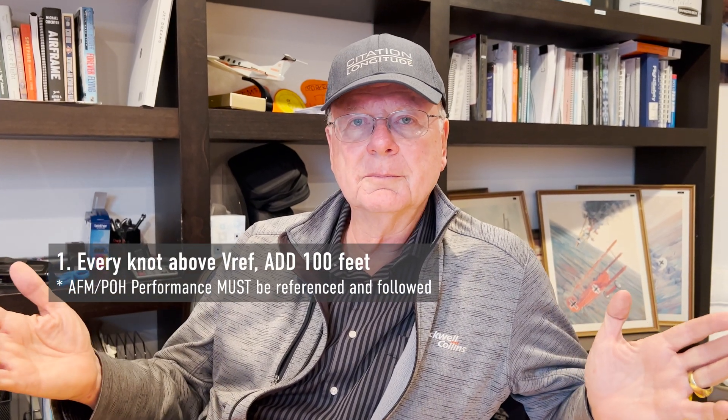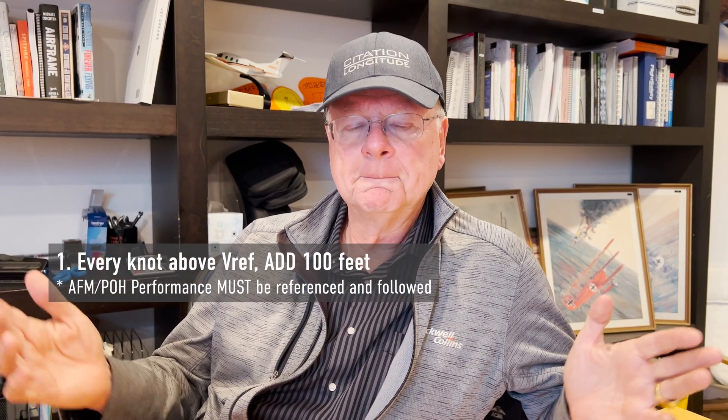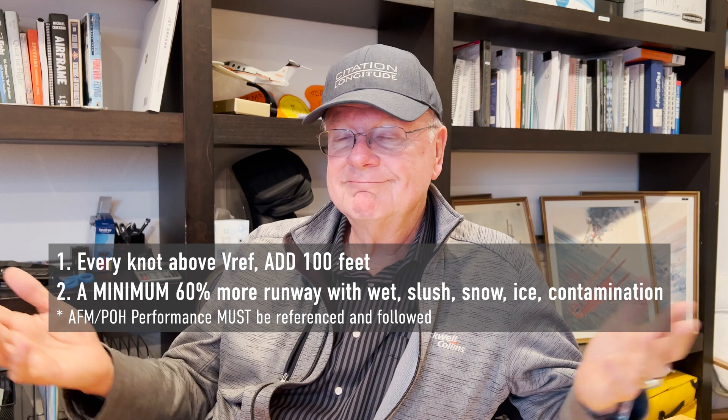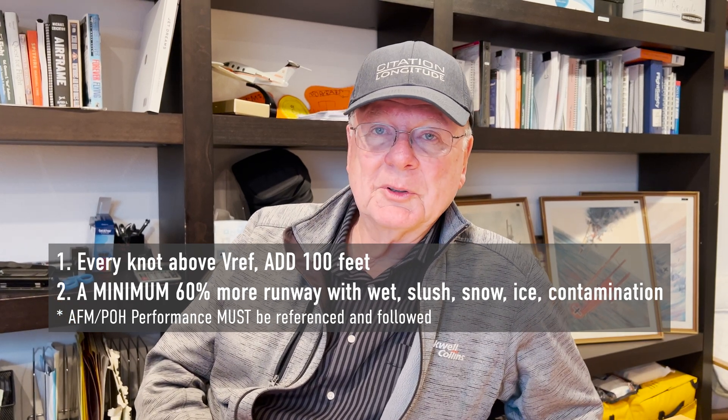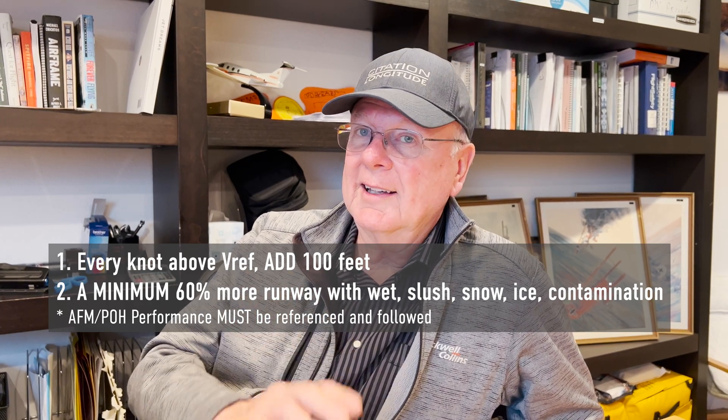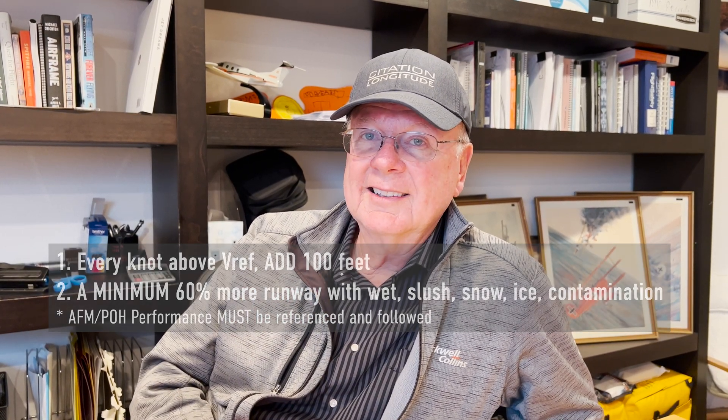Pilots underestimate the effects of excess speed. My rule of thumb is every knot above V-Ref at 100 feet determines how much more runway you're going to need. Then you add on wet conditions, depth of water, et cetera, and look at the performance charts — you can easily go to 60% more runway or even more sometimes, depending on your flap settings. I know this because once I hydroplaned at Dulles in my Aerostar 700, and when you hydroplane you just have no control — it's just like on ice, and you just hope for the best.